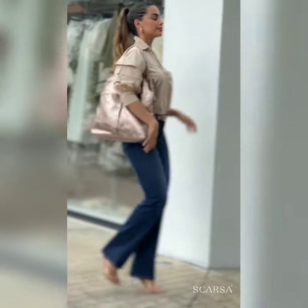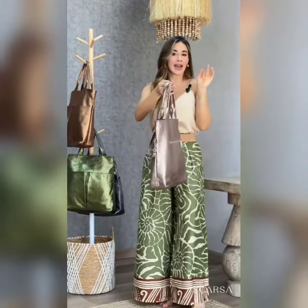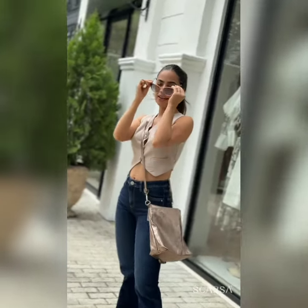Beautiful top with denim and printed plaza band. Trendy coat top with jeans. Beautiful colorful outfits — you can take inspiration from this video. Trendy color combination and trendy designs.